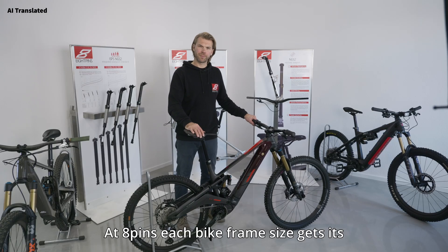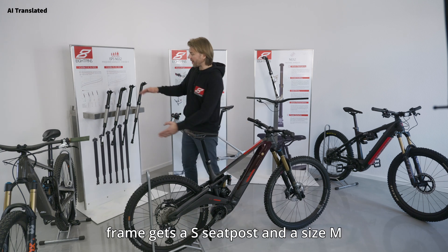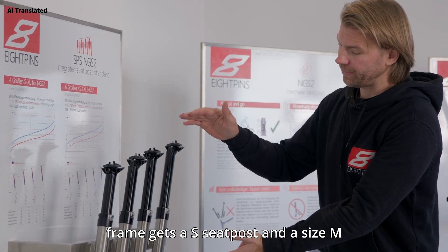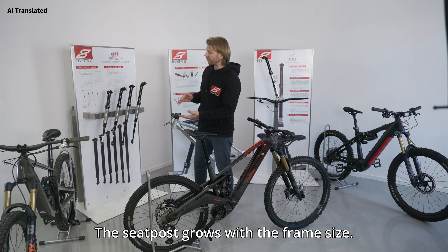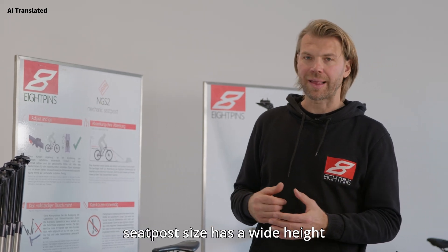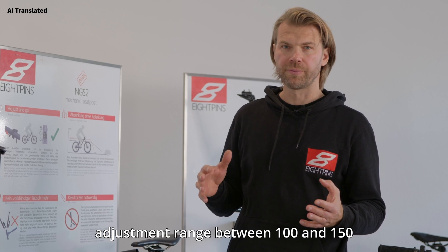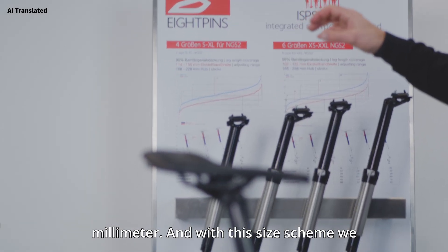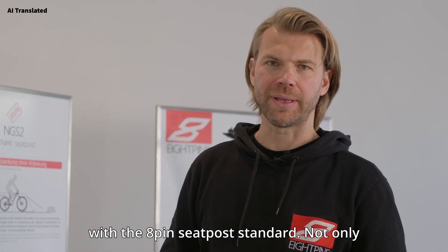At 8pins, each bike frame size gets its own seat post length — a size S frame gets an S seat post and a size M frame gets a size M seat post. The seat post grows with the frame size. Each seat post size has a wide height adjustment range between 100 and 150 millimeters, and with this size scheme we can cover over 99 percent of all rider sizes with the 8pins seat post standard.